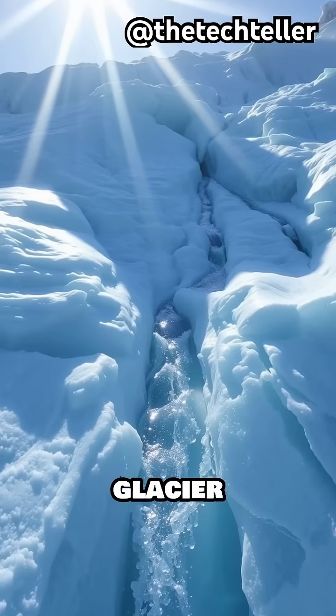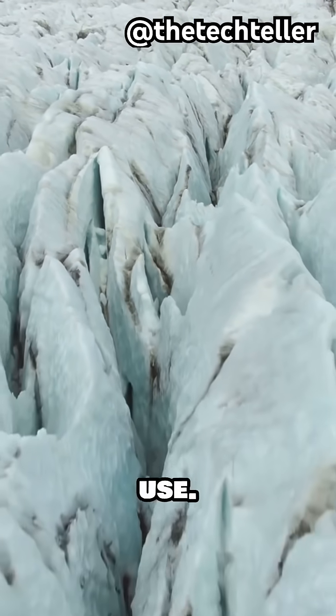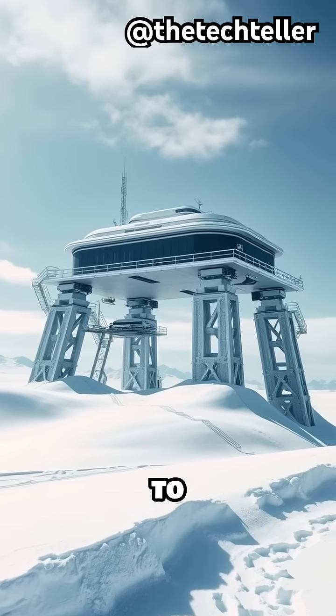Fresh water is produced by melting glacier ice that has been frozen for thousands of years, filtered and stored for use. Nothing gets dumped on the ice — all waste is sealed in containers and flown back to civilization to protect the ecosystem.